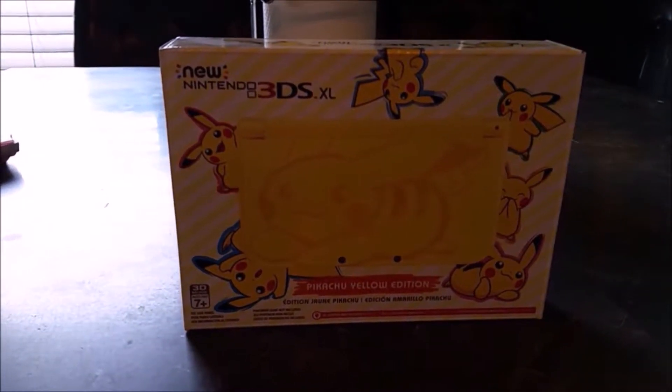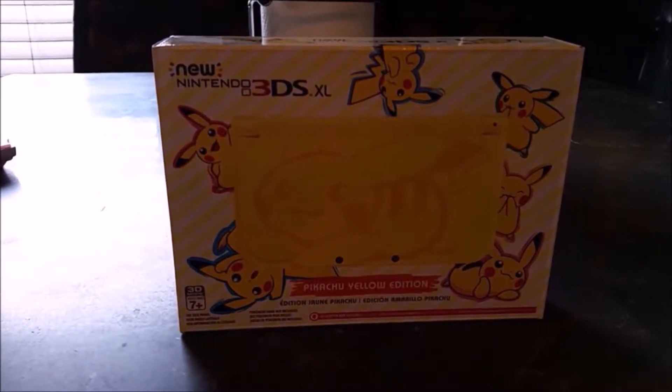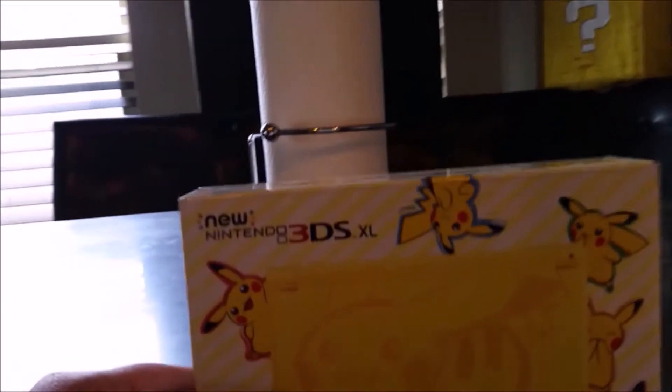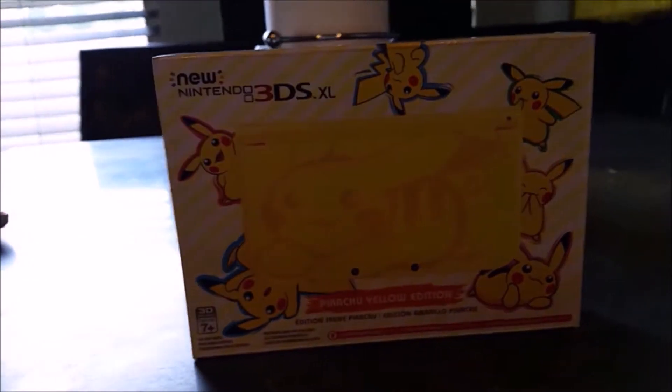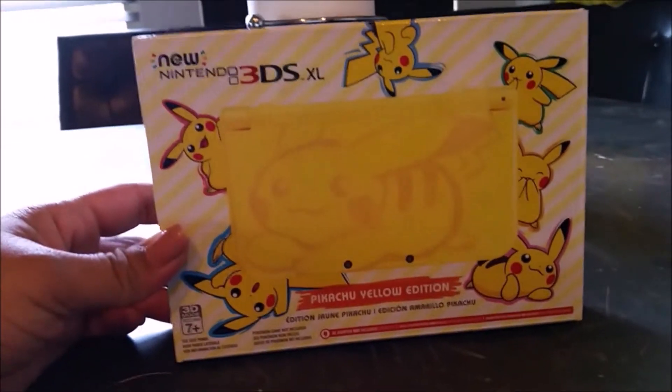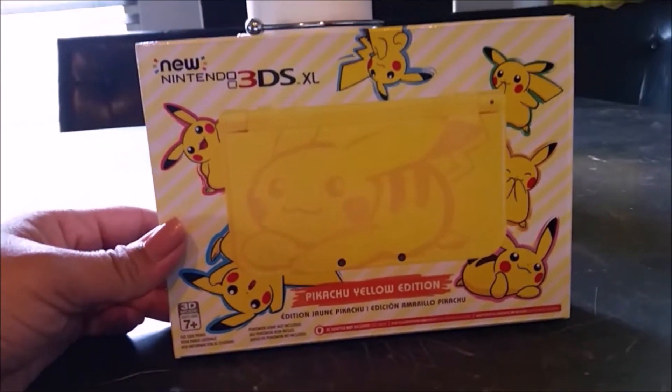Alright, so I wanted to do an opening of the new Nintendo 3DS XL, the Pikachu Yellow Edition. We did not get a good deal on this — we just had to pay full price. But I guess it's worth it just because it's like a limited edition.